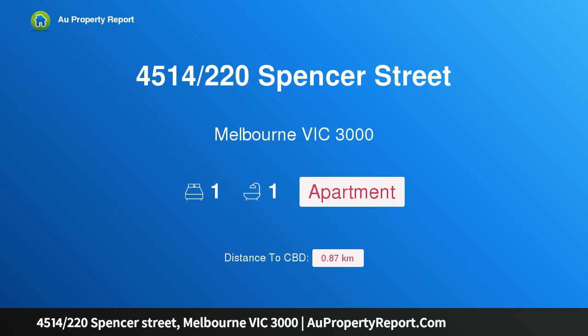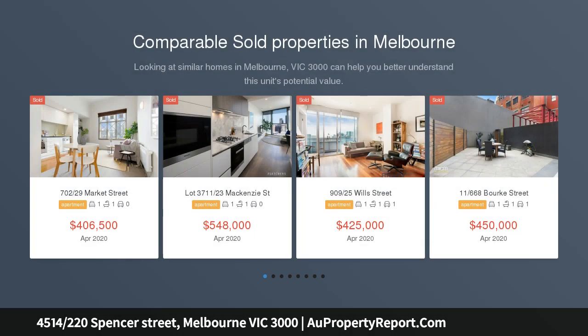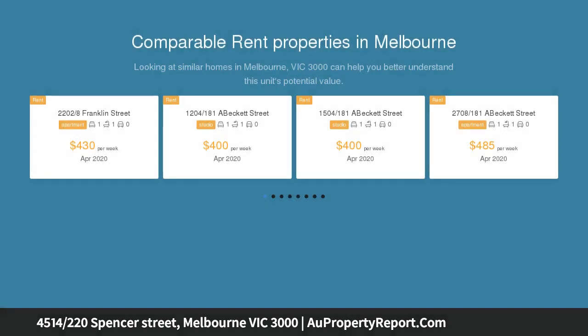I am glad to introduce property 4514, 220 Spencer Street, Melbourne Victoria 3000, a city CBD apartment for sale. Conveniently located opposite Southern Cross Station and Spencer Street retail and shopping amenities, this apartment combines modern living comforts with